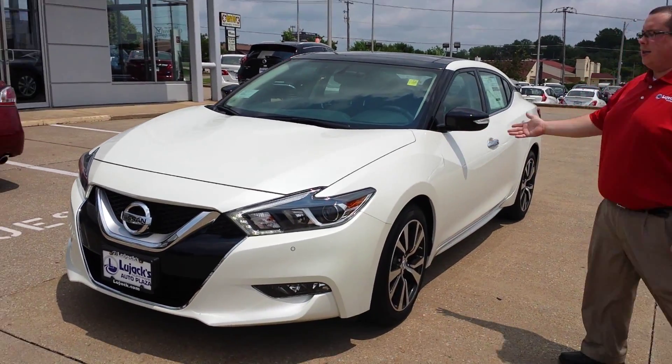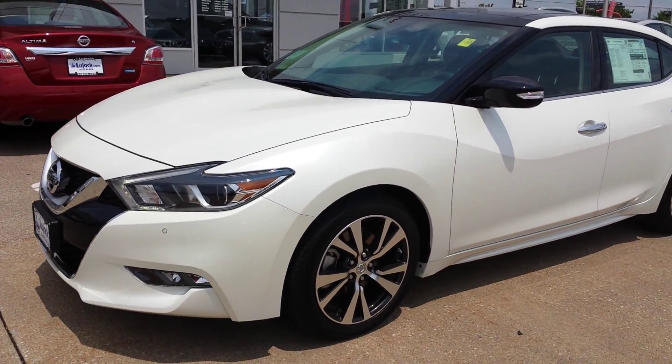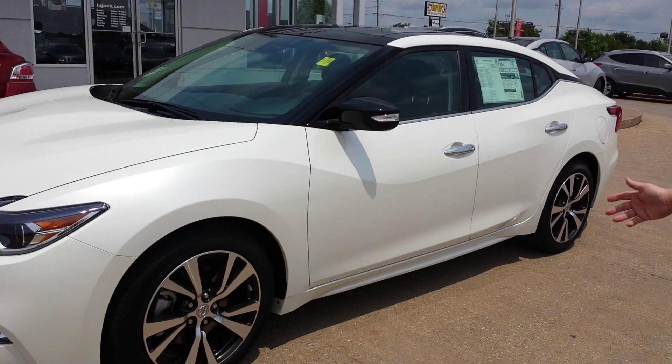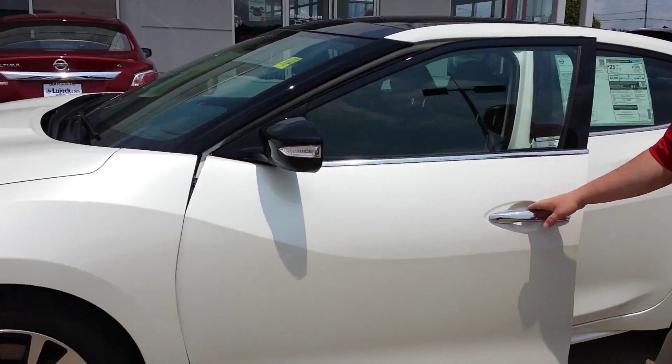I have a completely redesigned 2016 Maxima right here. This is a 2016 SL trim level. I also have a Platinum trim in stock as well. This is going to be the pearl white color with the charcoal interior.